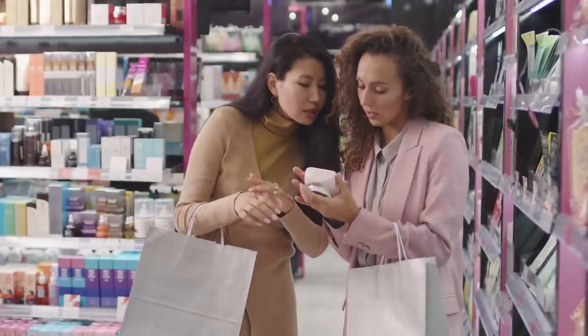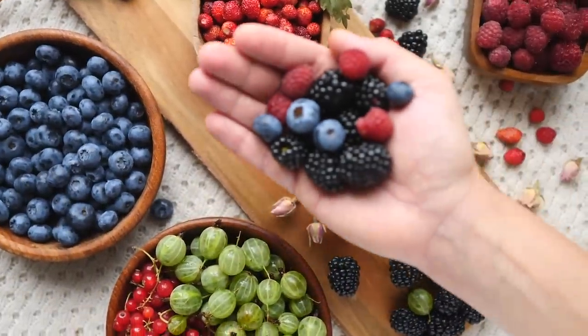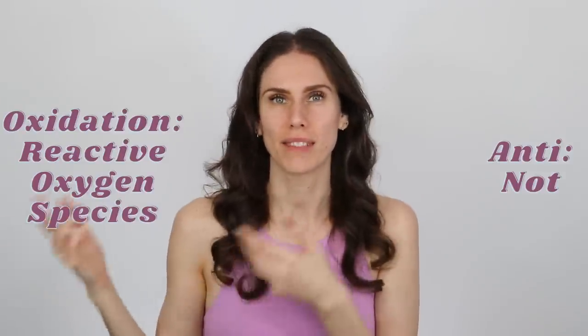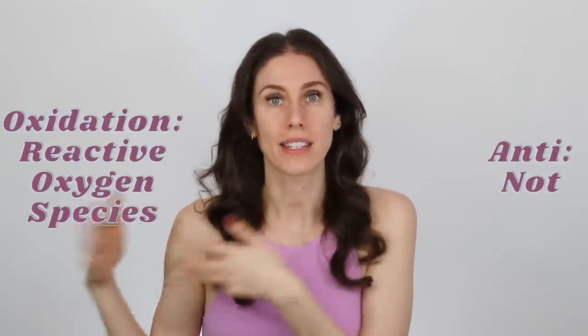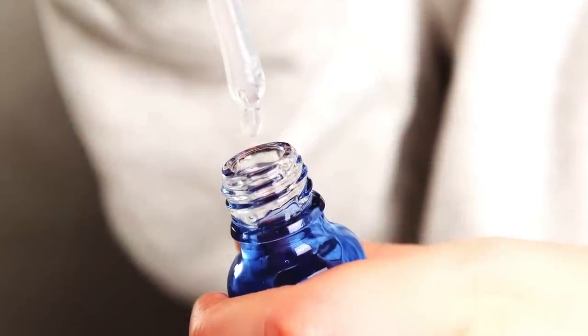But what about ingredients? Retinoids, antioxidants, vitamin C — when do those start working? Well, antioxidants are actually some of the quickest, which is why we find them in a lot of cleansers and moisturizers. Antioxidants work against oxidation — reactive oxygen species, free radicals. Antioxidants basically take one for the team: they bind to these harmful things so that those harmful things don't bind to your skin. And that happens immediately when you use them. If you have a serum with antioxidants or a cleanser, they get to work as soon as they're applied.